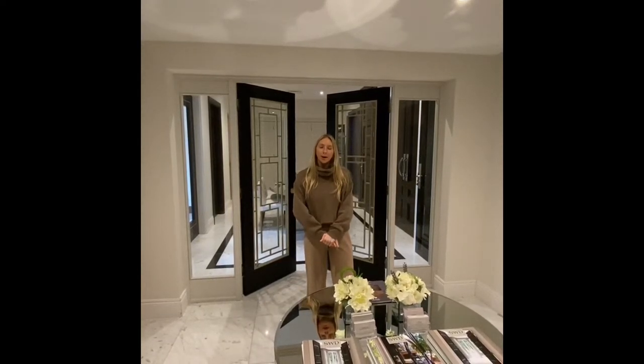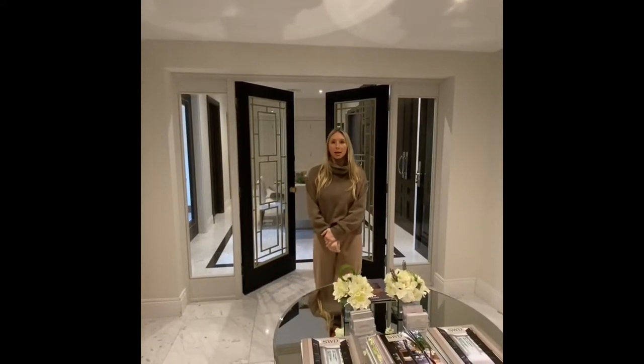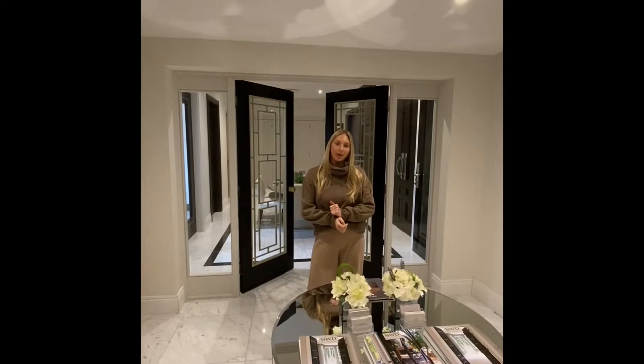Hi everyone, I hope you're all well. I know at the moment it's tricky to come to showrooms due to the government guidelines, so we thought we'd do a video tour of our showroom to show you what we can offer, give you a virtual tour, give any inspiration and show you what our showroom looks like.